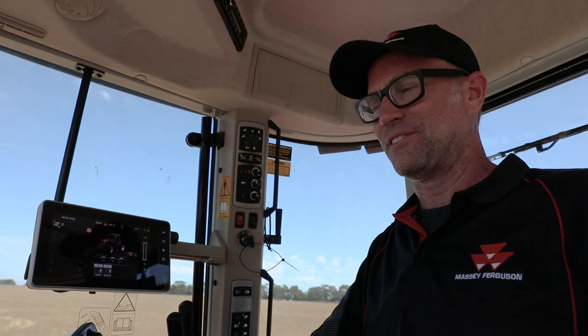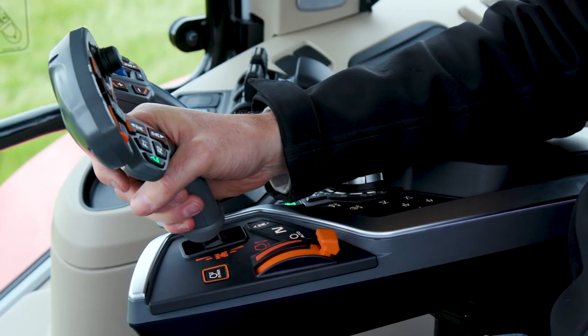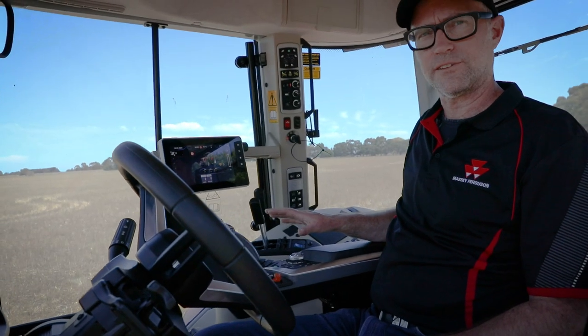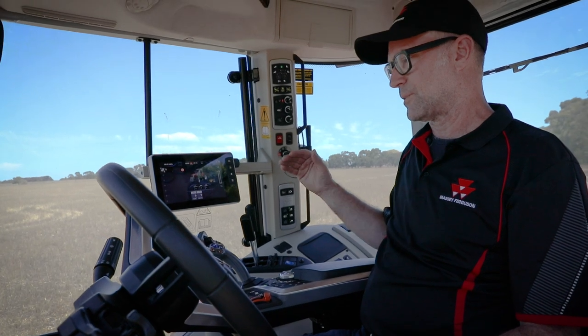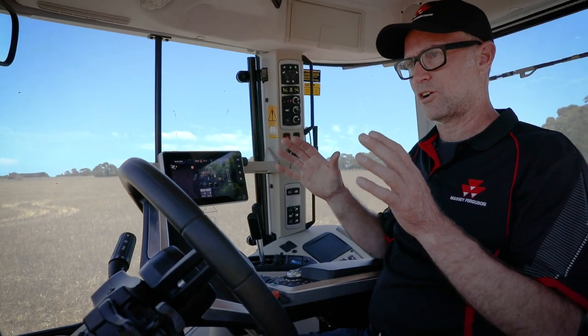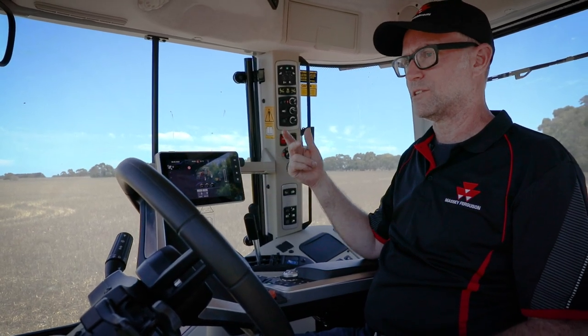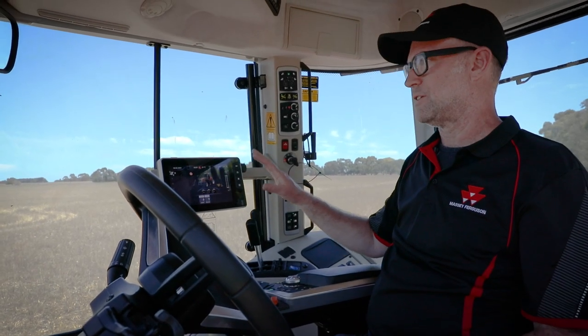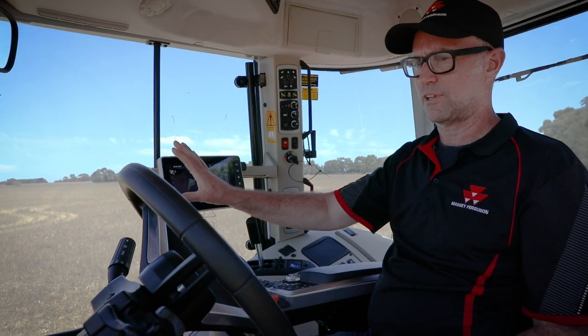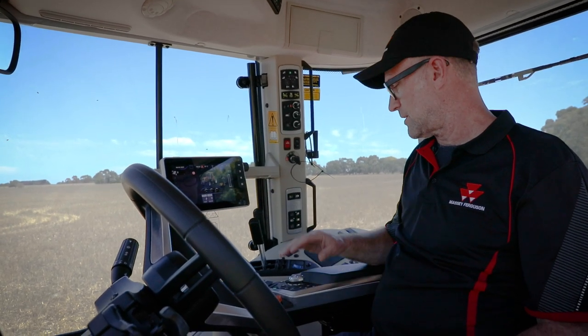Inside the cab of the 7S, while it looks quite familiar to the previous versions, there are some changes — a lot of them cosmetic: new steering wheel, new dashboard layout. Most importantly, it features the new armrest, the same armrest as in the 8S. The key advantage to the new S Series ranges is commonality: we've got the Datatronic 5 which handles guidance, tractor functions, and Isobus, with the option of adding a second FieldStar 5 screen for dedicated guidance and Isobus.